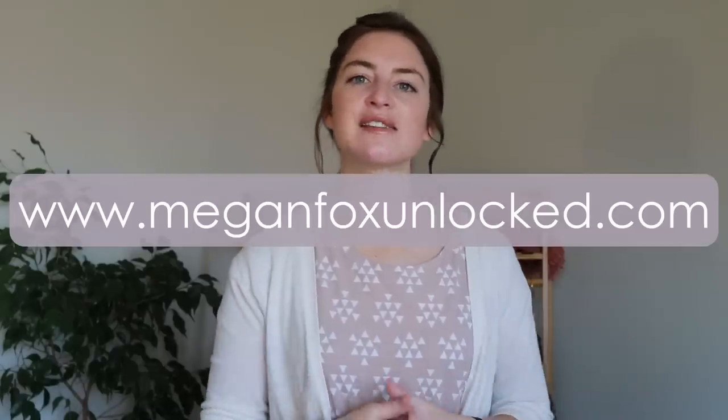This video is not sponsored. But I did want to mention that some of the clothes I'm wearing today are going to be from my own line, Fox Sparrow. You can find that on MeganFoxUnlock.com. We have a bunch of t-shirts, some crewnecks, and some sizes go all the way up to 2XL. We now have international shipping — it's clothes designed by me.